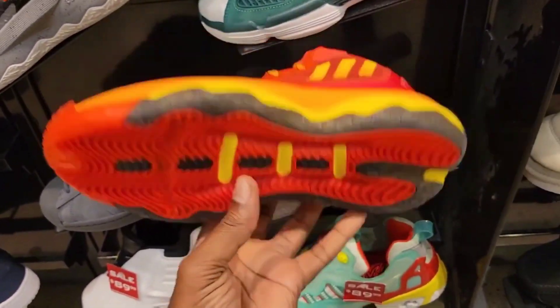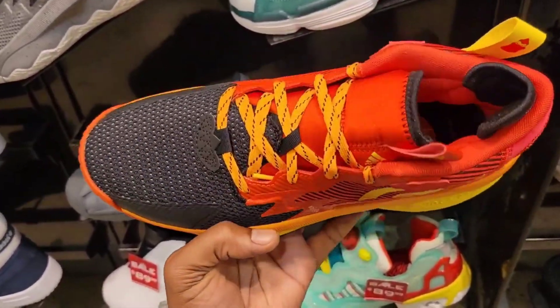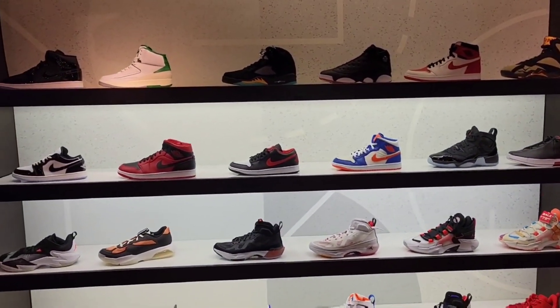One of the better shoe models — one of the best sneakers for Dame leather is the Dame 8. Heard a lot of good things about it. Their Jordan section over here has definitely stepped up since the last time I came here.